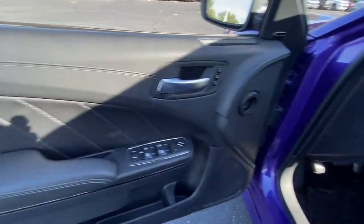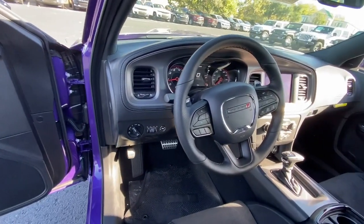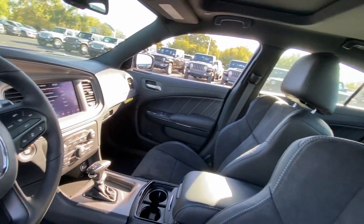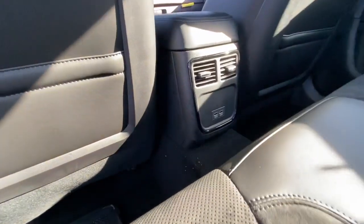Heated steering wheel, Apple CarPlay and/or Android Auto, heated and/or cooled front seats, pre-collision system, touchscreen infotainment system, sun/moonroof, navigation system, keyless entry, premium sound system, heated mirrors.